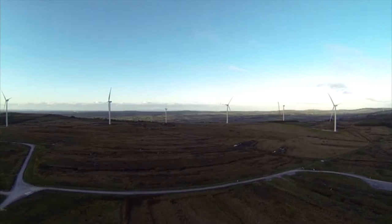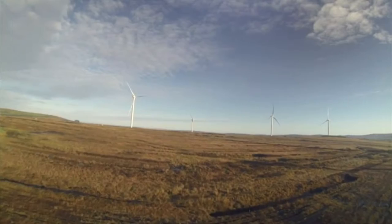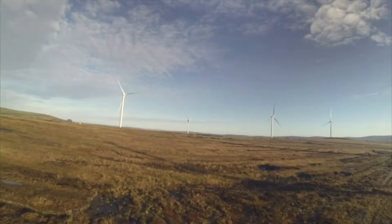Athea is a 34 megawatt wind farm located in County Limerick in the southwest of Ireland. The wind farm was first consented in 1999, so it's been quite some time in development. Construction commenced on site in September 2012 and the wind farm first exported its full export capacity in early 2014.